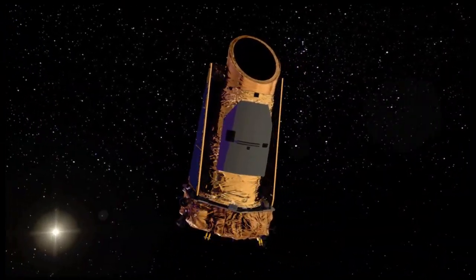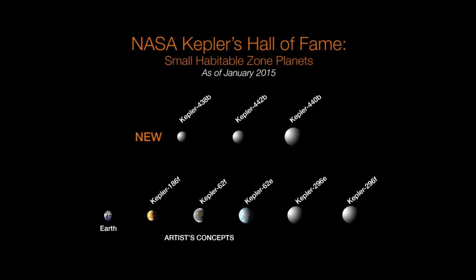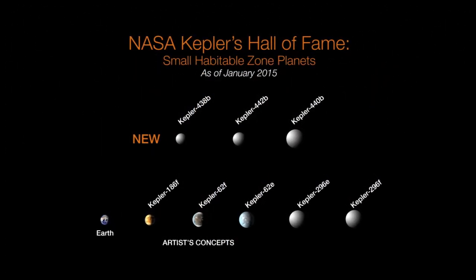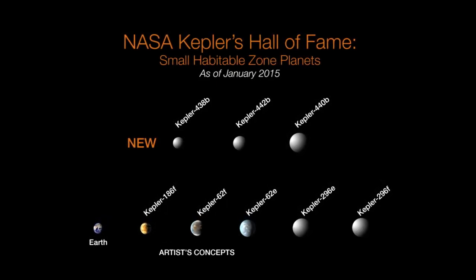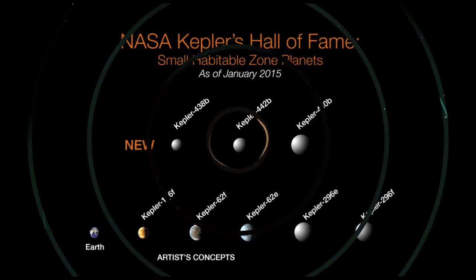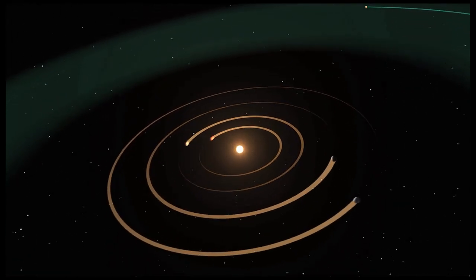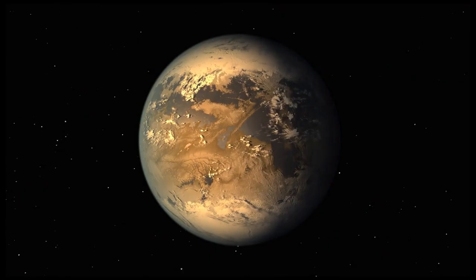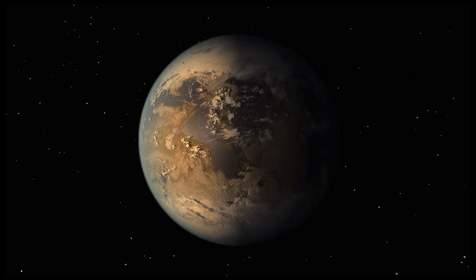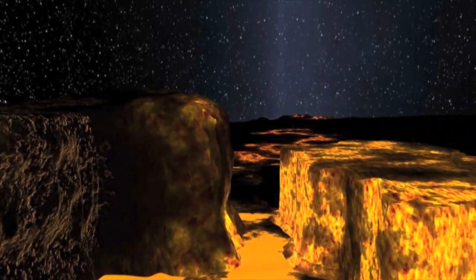Meanwhile, the total number of verified exoplanet finds by NASA's Kepler Space Telescope has been upped to 1,000, after researchers using Kepler data validated that eight planet candidates spotted by the telescope are, in fact, planets. Three of the planets are located in their sun's habitable zone – the range of distances from the host star where liquid water might exist on the surface of an orbiting planet. Of those three, two are likely made of rock, like Earth.